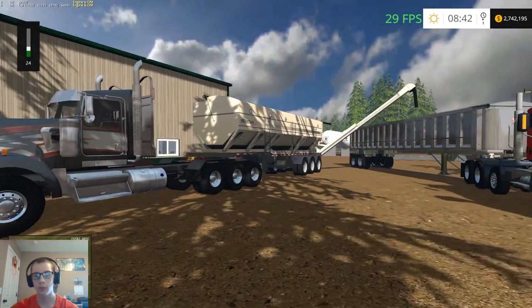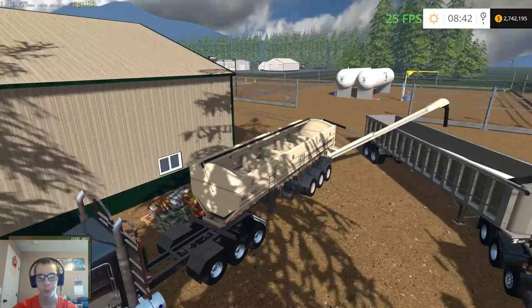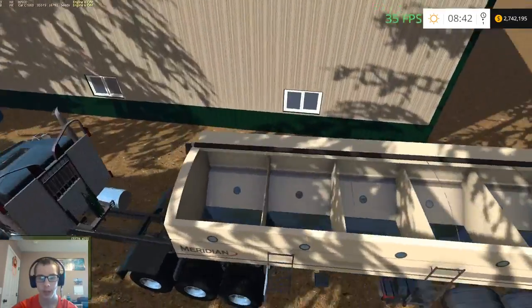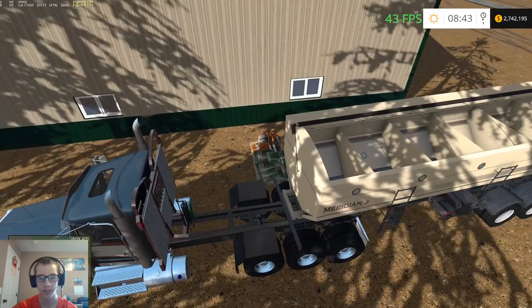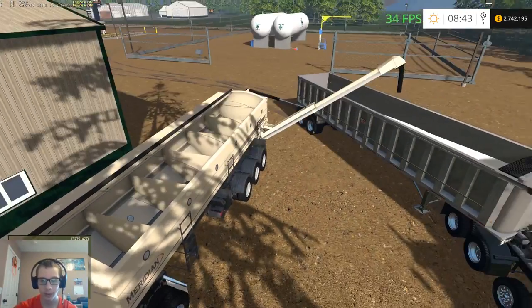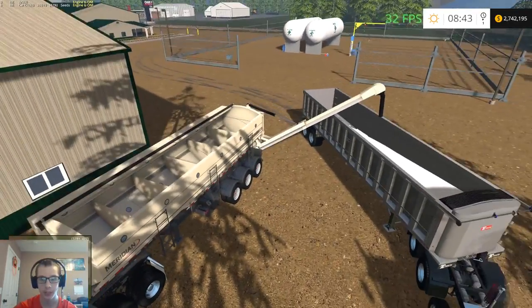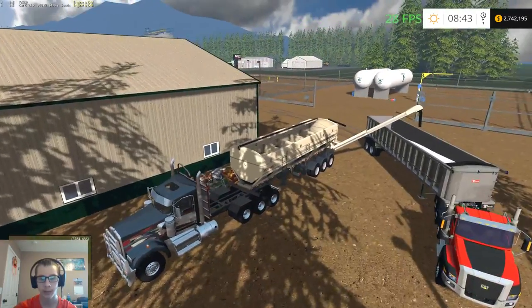This trailer won't fill directly from the auger but this one will, and for whatever reason this trailer is making all of my trucks super light on the back end. I'd rather use a different tender anyway, so these two trailers are just going to be at the fertilizer place all the time.